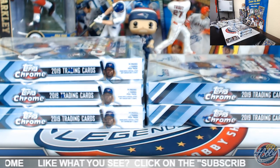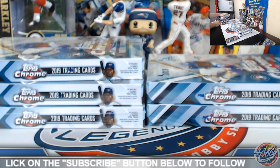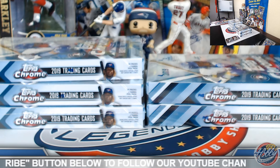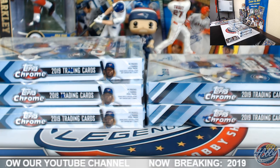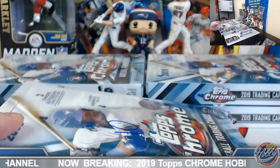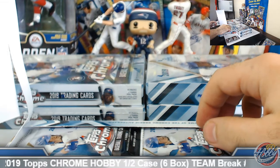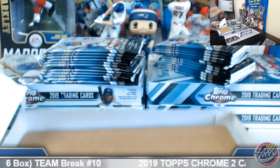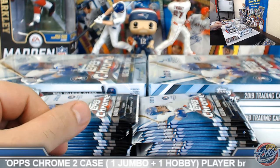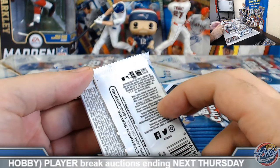Box number two coming up. Plenty more coming up on eBay tonight — a little variety of breaks going on. We've got Allen & Ginter, Topps hobby, Topps Chrome hobby, Topps Chrome jumbo, and some 2019 Donruss Football — we'll do a couple of little six-box bangers.